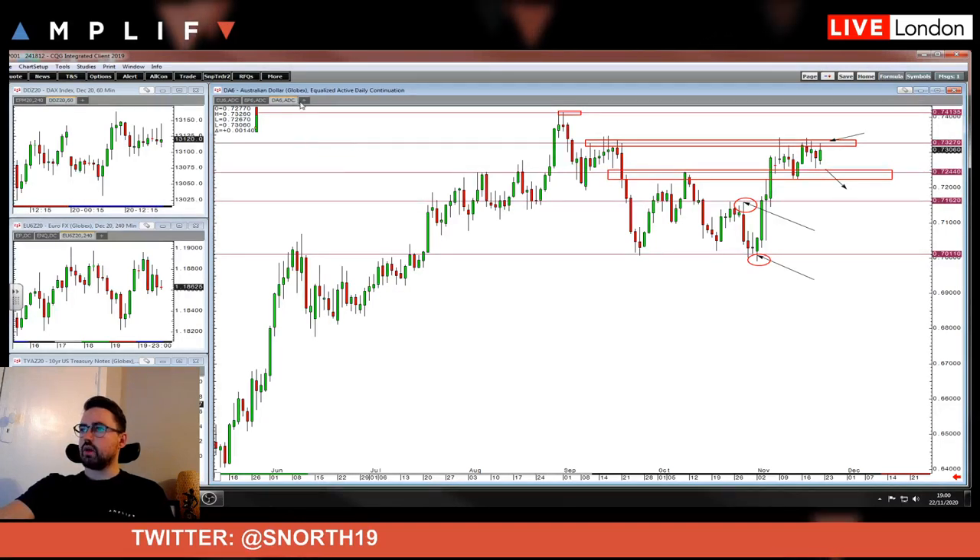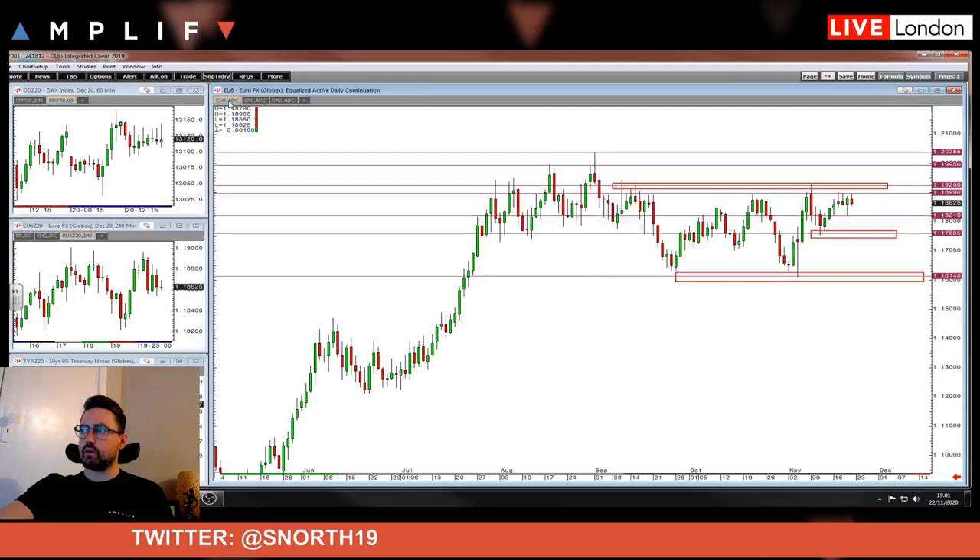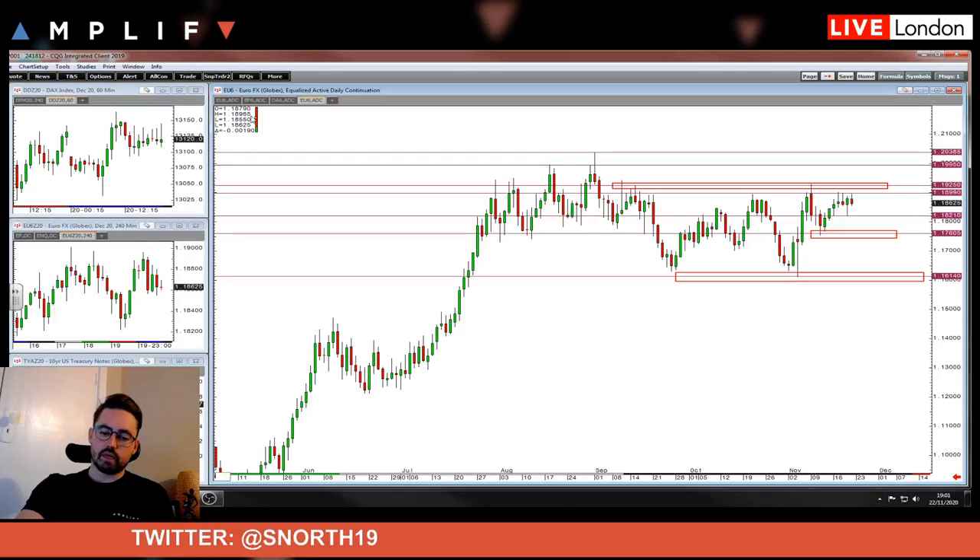Dollar index at the moment is bang on some very important support. The bulls are relatively happy if they're getting in from the retest of the 9th of October low — one hairy day and then you push up. I'd say no one's really in control, to be honest. If anyone, the bulls are. I'd say the pound bulls are in control, but key resistance is coming up. Euro — I'm not really sure, to be completely honest.